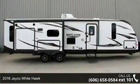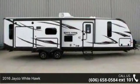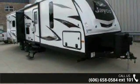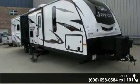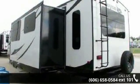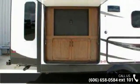Imagine yourself in this 2016 Jayco White Hawk. Whether you are planning on vacationing, adventuring, or just relaxing, this travel trailer does it all. This unit is perfect for those looking to maximize fuel efficiency but maintain all of the conveniences of a well-appointed, feature-packed RV.